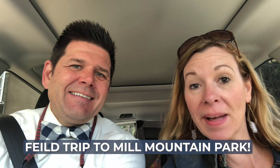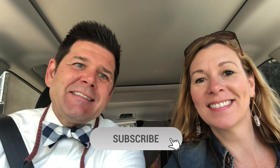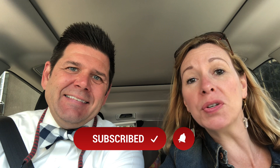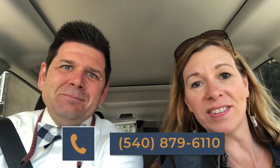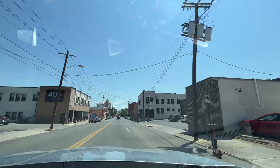Want to take a field trip with us to Mill Mountain Park? Come on along! We're Hal and Chris Colin with Colin Real Estate Group. If you're getting value out of this content, please make sure you like and subscribe, give us any comments or things you'd like to see. If you're thinking about moving to or within the Roanoke Valley, please give us a call, shoot us a text, or send us an email.